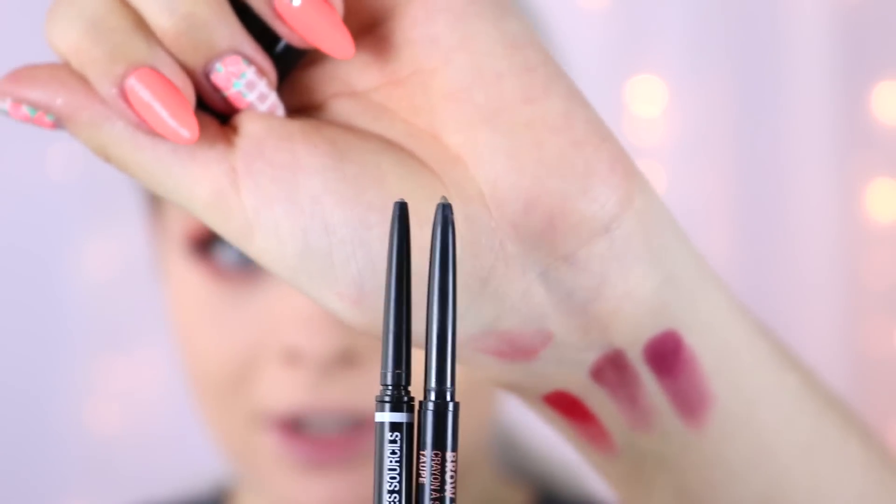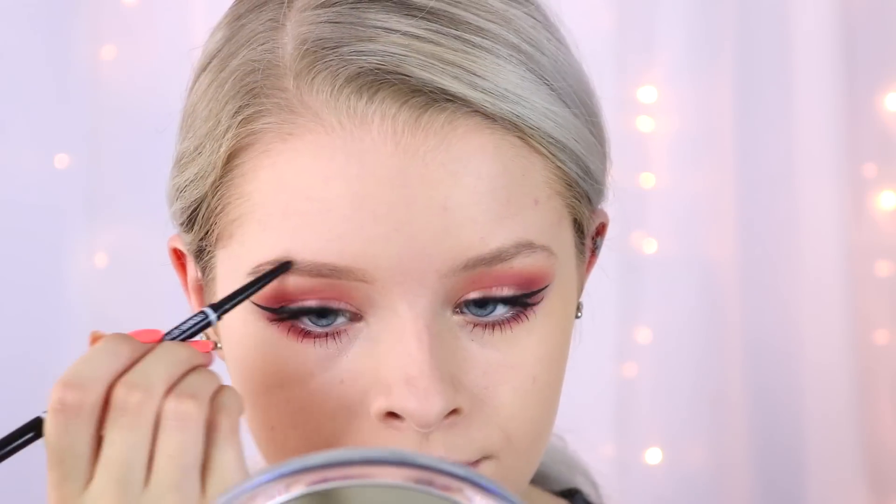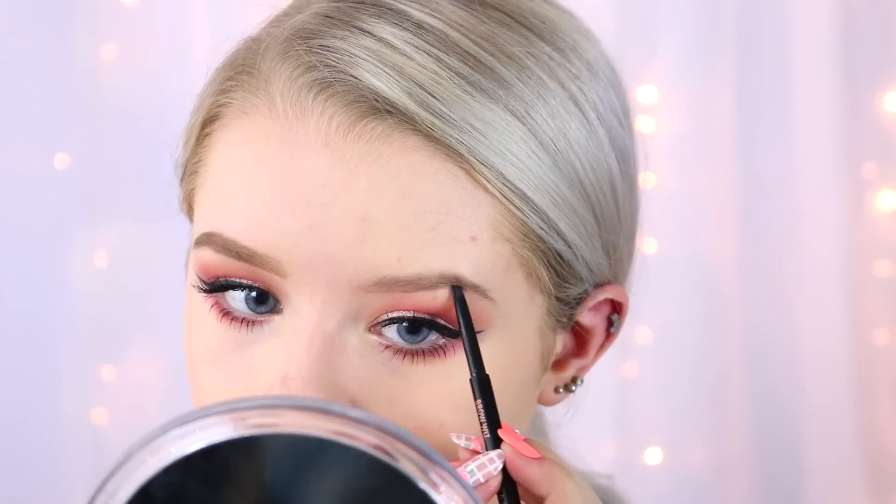Moving on to brows — I have two products here which are pretty much identical. For the high-end side I have the Anastasia Brow Wiz in the shade Taupe, and for the cheaper side I have the NYX Micro Brow Pencil also in Taupe. The packaging is even pretty much identical — the NYX one is white and the Anastasia one is pink — and they even have the same kind of little nib. I honestly can't tell the difference between them.